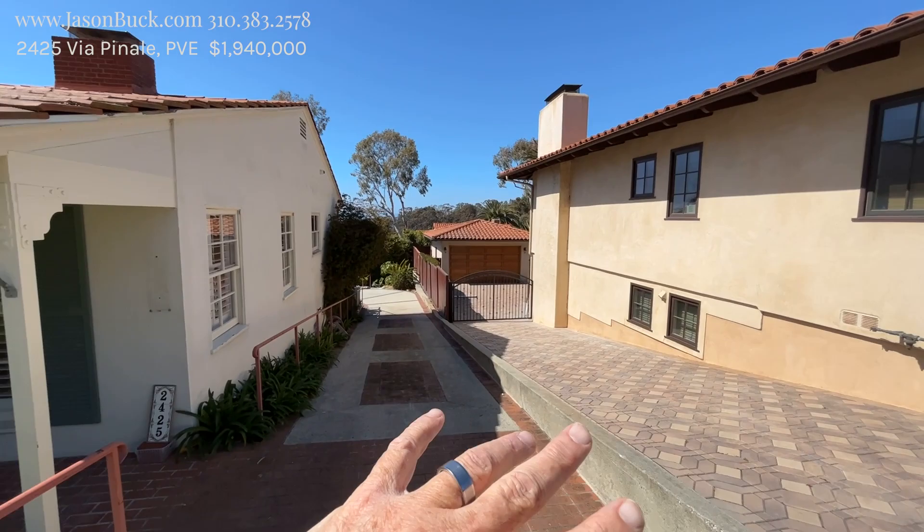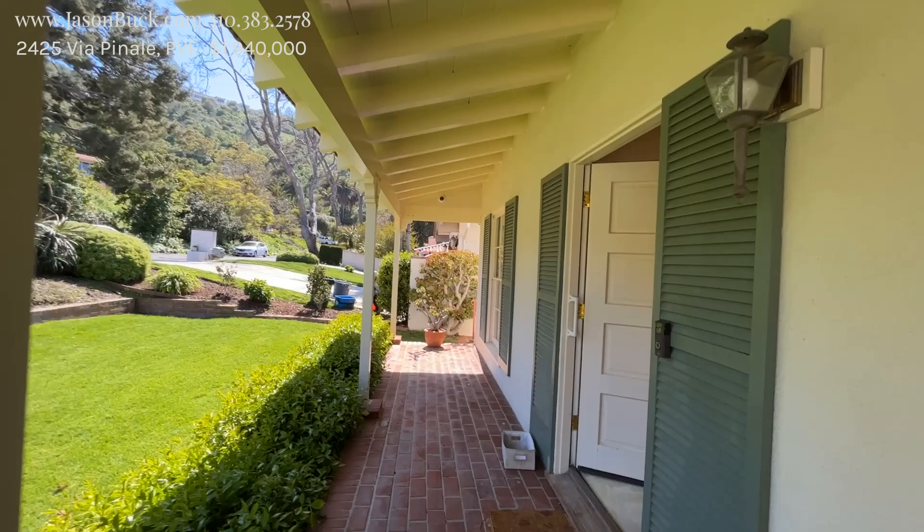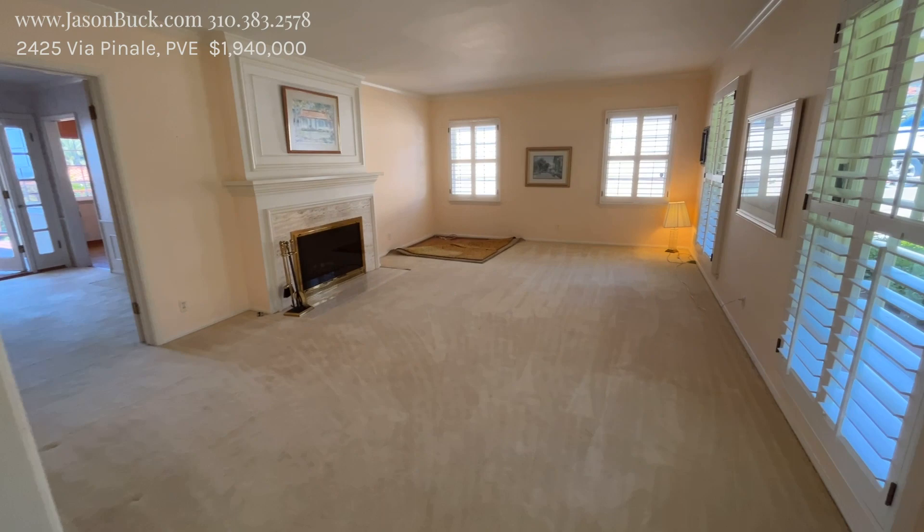So our driveway goes down. The garage is underneath the house on the other side. We've got all this beautiful stuff here — we have hiking trails all up in there. It's awesome. This is a gorgeous street in Malaga Cove area, and this is mostly original right now.